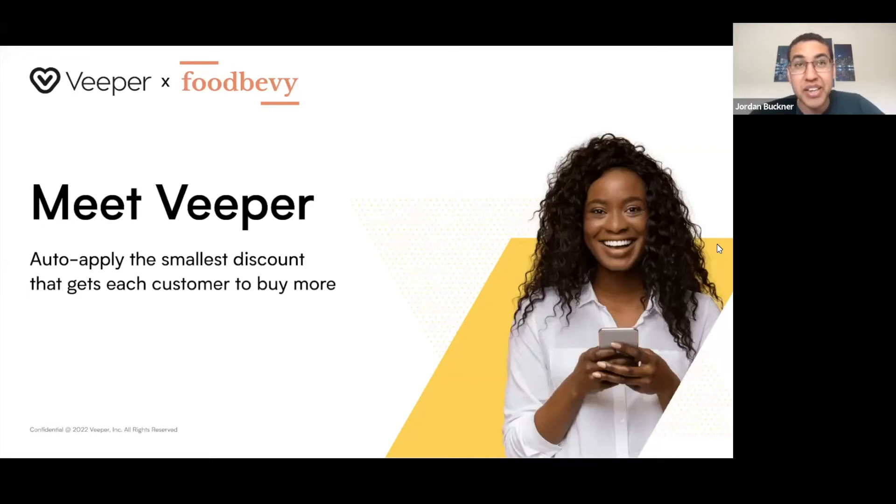Hey everyone, Jordan with Food Bevy here, and I'm really excited to talk with my friend, other Jordan Williams, who is with Veeper, and talk about their new software for Shopify merchants that enables you to really improve your average order value for your store and get more customers. I've actually been testing this out over the last two months with our store at Good Food Brands, and saw some really great results in terms of customers who wouldn't have purchased, increasing our conversion rates, and also seeing an increase in our average order value.